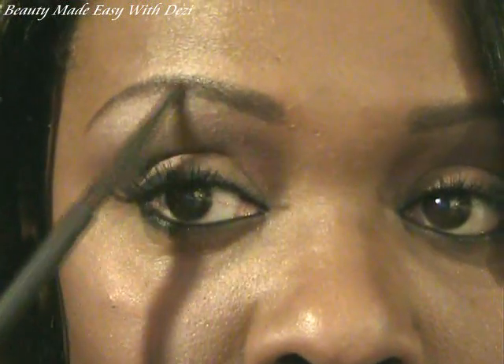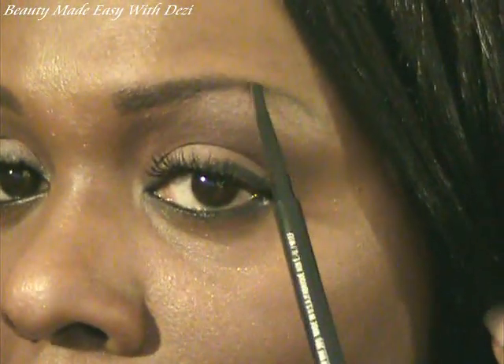My last item is an eyebrow pencil called Stud. This is not part of the Warm and Cozy collection, but I picked it up because I need a pencil — it's just to fill in and hopefully help create a dramatic brow. That's what I would do with this. That's everything I got. I love a neutral collection; I love this Warm and Cozy collection — it's absolutely beautiful. If you have any questions, just leave them down below and let me know what you think.